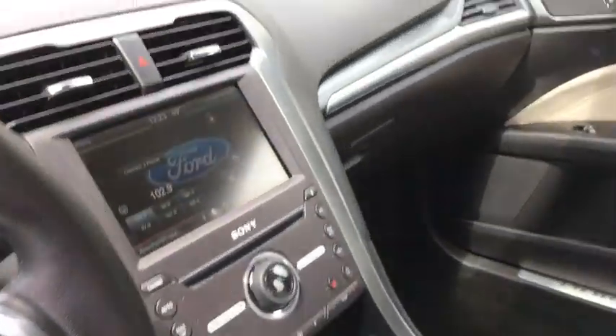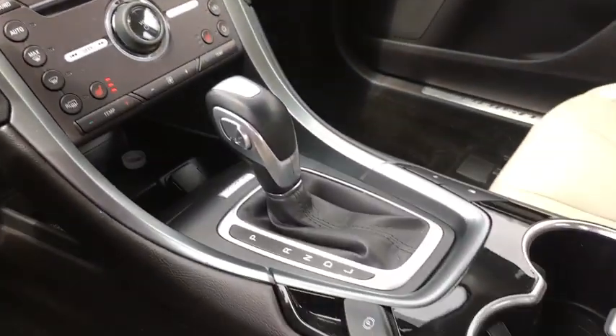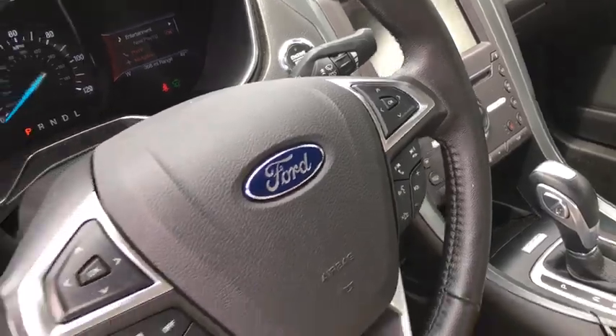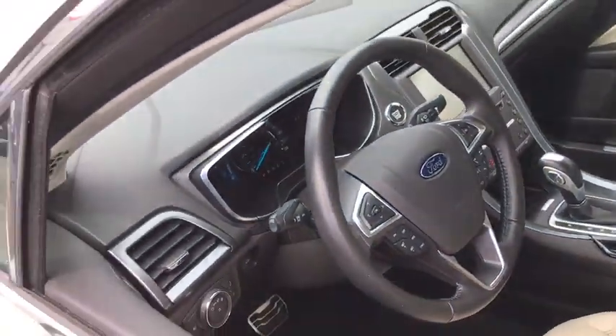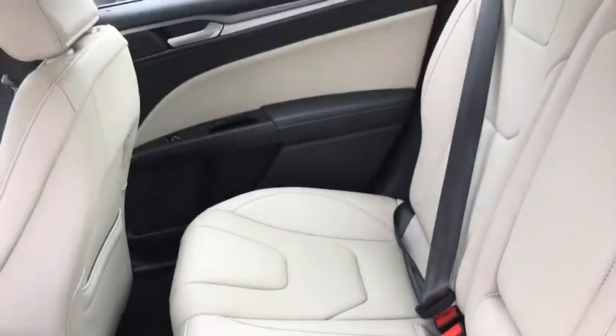Here are some of this vehicle's great options: navigation system, backup camera, keyless entry, power passenger seat, remote engine start, leather wrapped steering wheel, driver lumbar, and power steering.